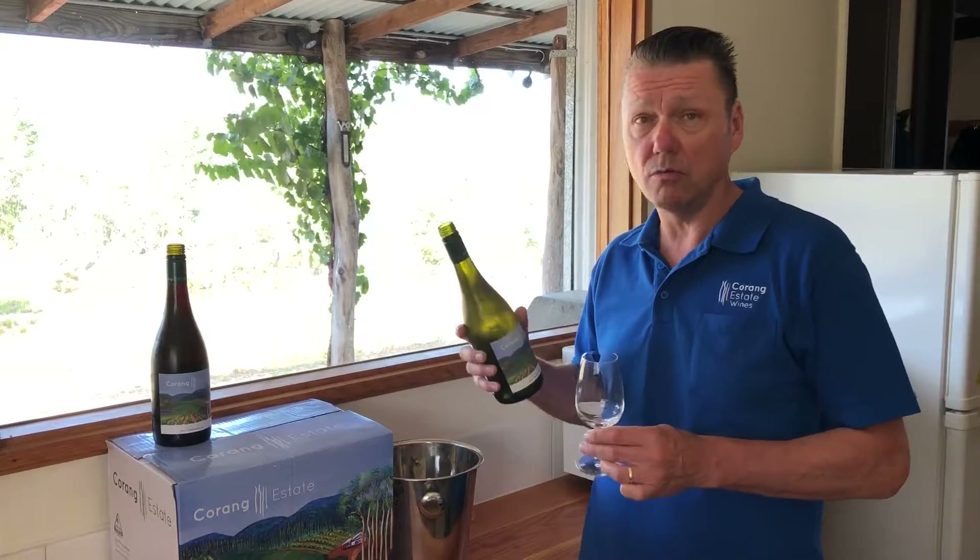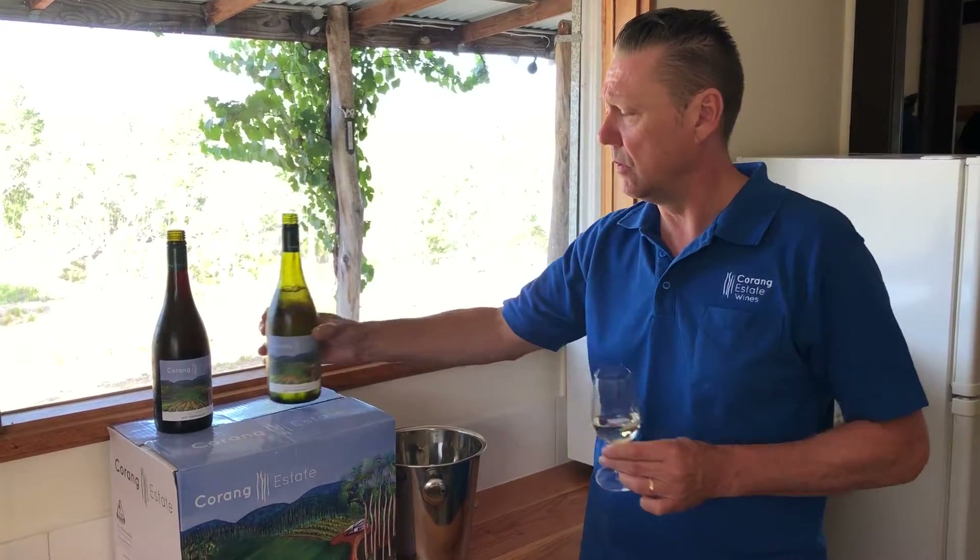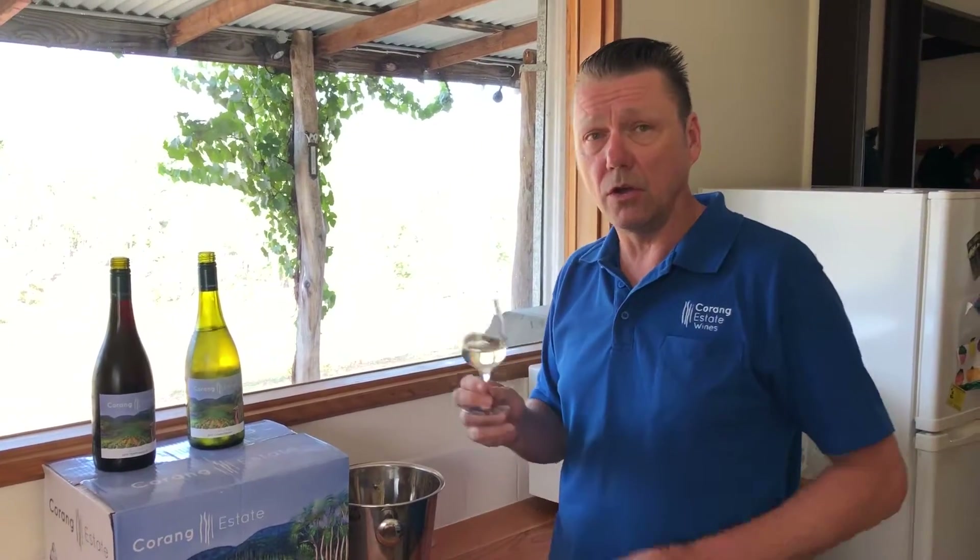I'm going to smell and taste the wine and talk you through it. On the nose it's that classic Tumbarumba Chardonnay — beautiful bright citrus and melon fruit — but sitting in the background is a gentle, subtle amount of smoky oak and a bit of toast and a bit of honey. They're very, very attractive characters on the nose.